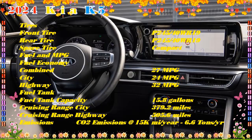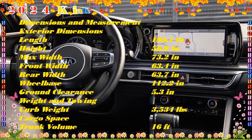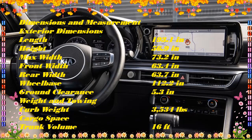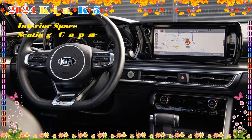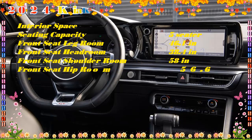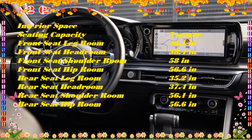A quick walk around the LXS exterior reveals 16-inch alloy wheels, heated side mirrors, illuminated door handles, and auto-on/off LED headlights. Smart key keyless entry employs a proximity key fob that alerts the vehicle to your presence — you can unlock the doors and start the car without taking the fob from your purse or pocket. Stand behind the K5 and the trunk automatically opens. The LXS cabin features cloth upholstery covering manually operated and height-adjustable front seats. The driver enjoys a tilt/telescoping steering wheel, cruise control, a 4.2-inch driver information display, and one-touch-up/down power windows.